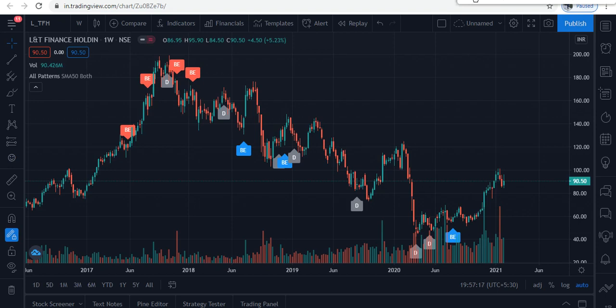Let's see how the levels are. We personally know that L&T Finance is good for long-term investment. If you have a 4–5 year investment horizon, you should invest. At the current market price, first you have to buy 50%.